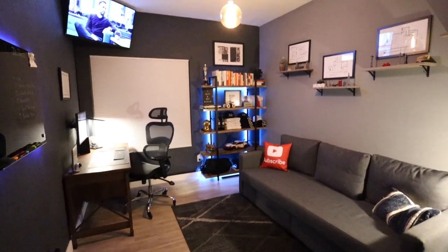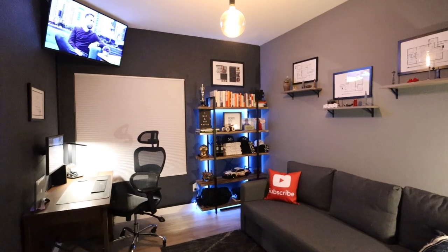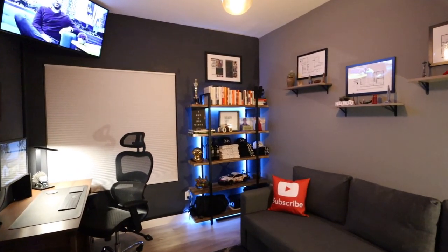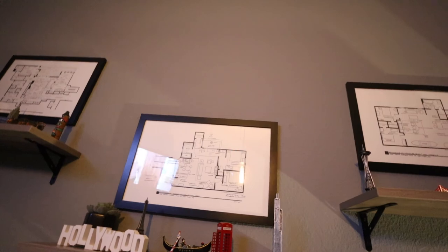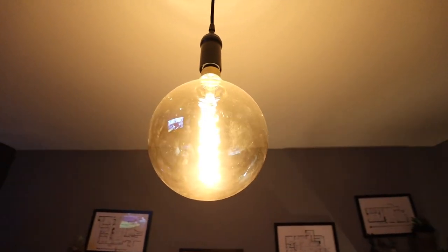My name is Manuel Sanchez, and I'm a full-time real estate agent in San Diego. I've always wanted a place where I could call my own, a creative space where I could do YouTube videos and film market updates for my clients. And up until now, I've never really had this, and I absolutely love the way it turned out. Hopefully you guys enjoy it.